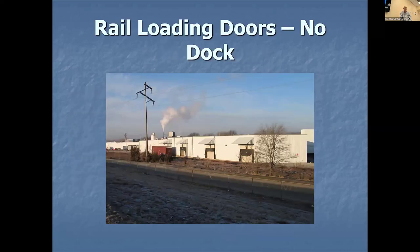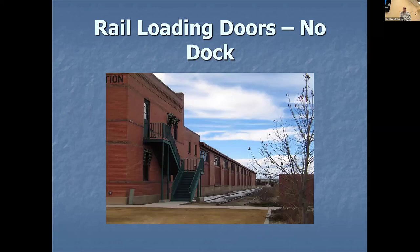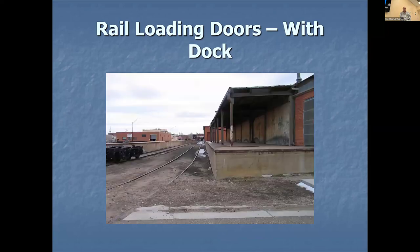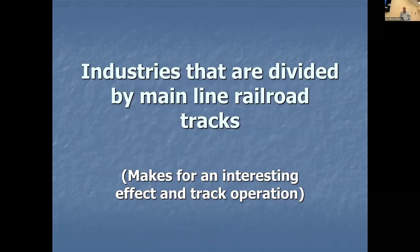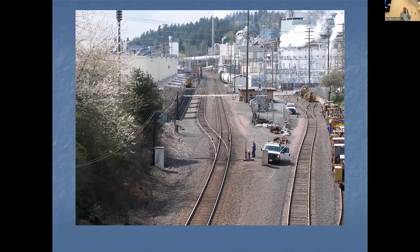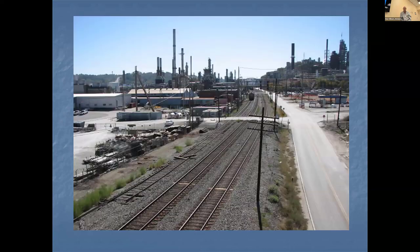Some other quick things to look at: do you have buildings with loading docks? Do they have doors or no doors? Here's a loading dock away from the building — modeling details like that matter. Do you have any industries you want to divide by train tracks or mainline? I think this is a cool scene — over in Iowa, a couple of different railroads come through the middle of an ADM plant. In Vancouver, Washington the BNSF mainline goes right through the middle of a paper plant. And in Kentucky, there's an automotive gasoline plant where they built on one side, needed more space, and went to the other side of the train tracks — so the mainline goes right through the middle.